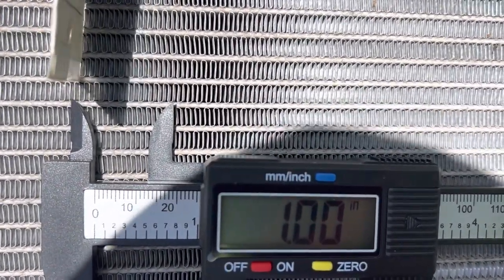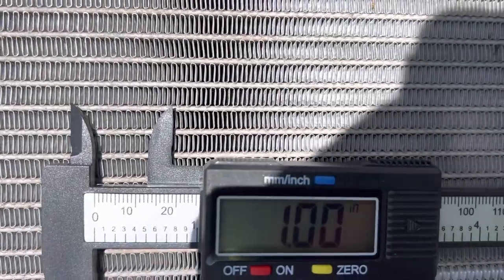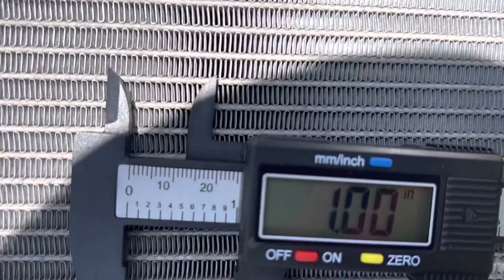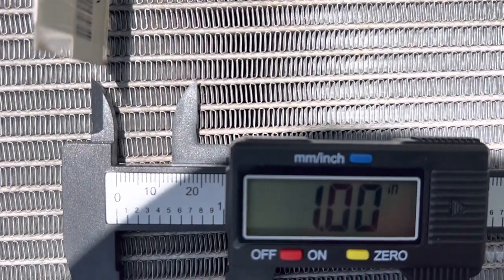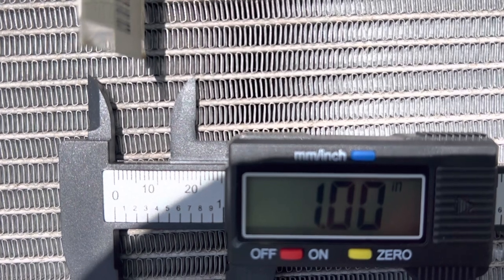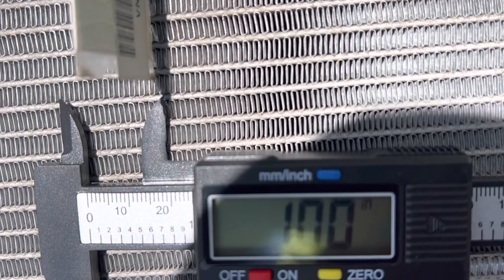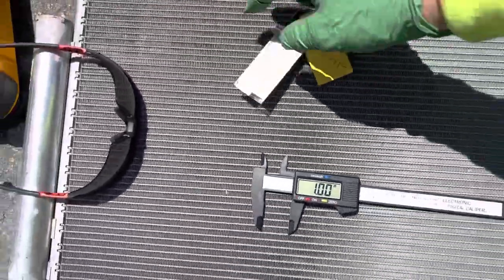Let's count right where we're at. Every time it goes up and makes a U, that's two fins. Let me take my sunglasses off because I'm really squinting to see this. We got: 2, 4, 6, 8, 10, 12, 14, 16, 18, 20 - only made it to the bottom of the neck - we have 21 fins per inch.